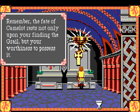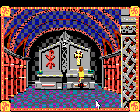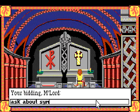The game reminds you: 'Remember, the fate of Camelot rests not only upon your finding the grail, but your worthiness to possess it.' The game has a morality system going on - a lot of it emphasizes you being very noble and worthy, which is not necessarily bad. It's definitely a morality thing.